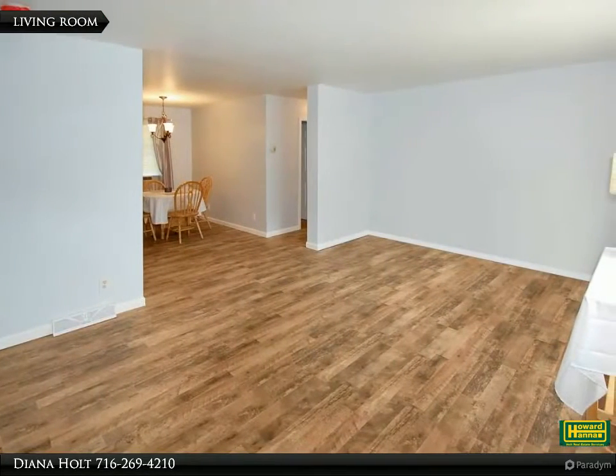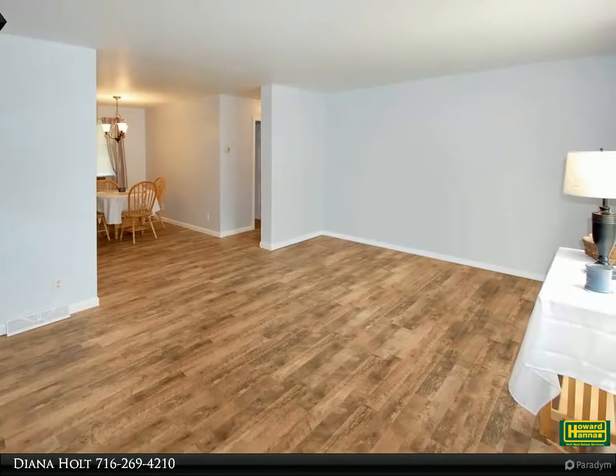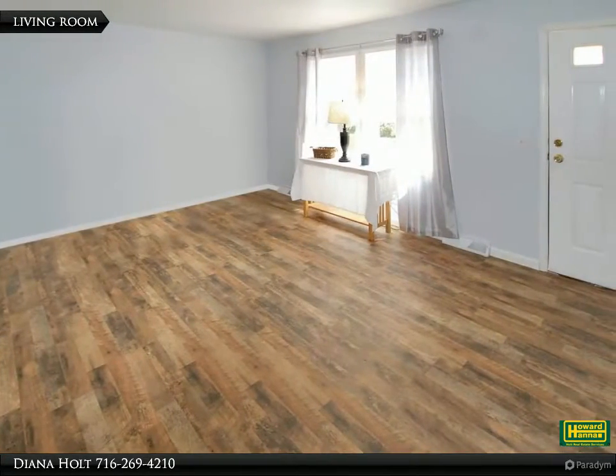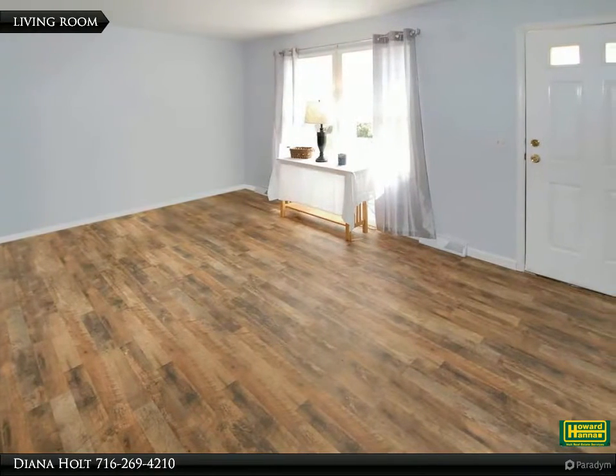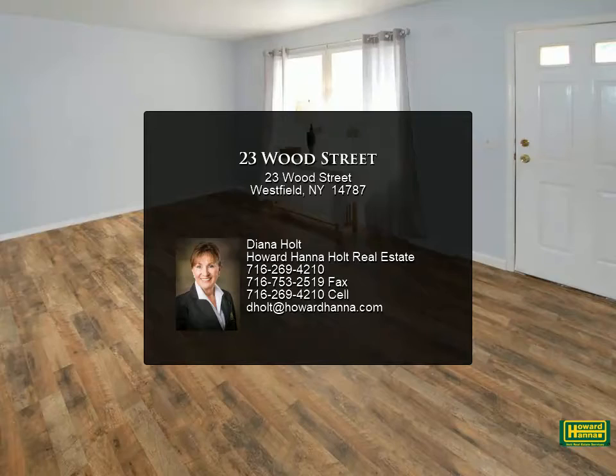This home has been recently updated with new floors and paint throughout, new appliances, and updated bathrooms. The furnace and hot water heater are two years old. Much new landscaping and walkways have been added.